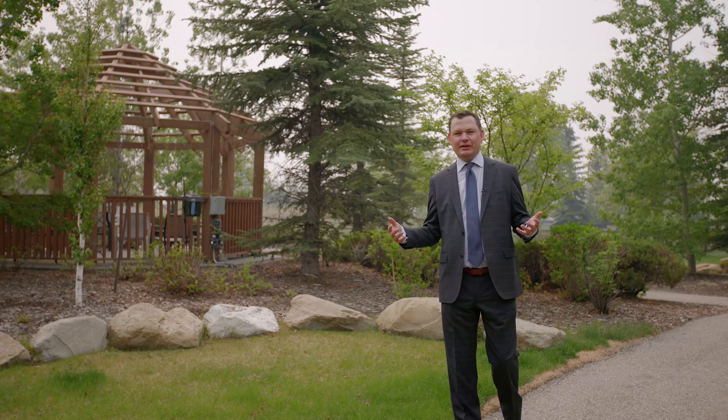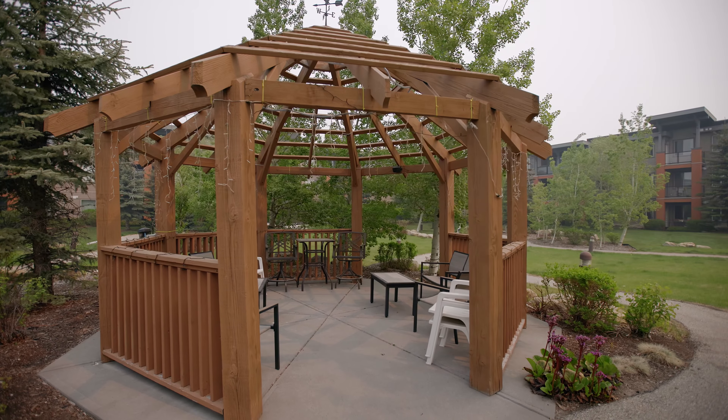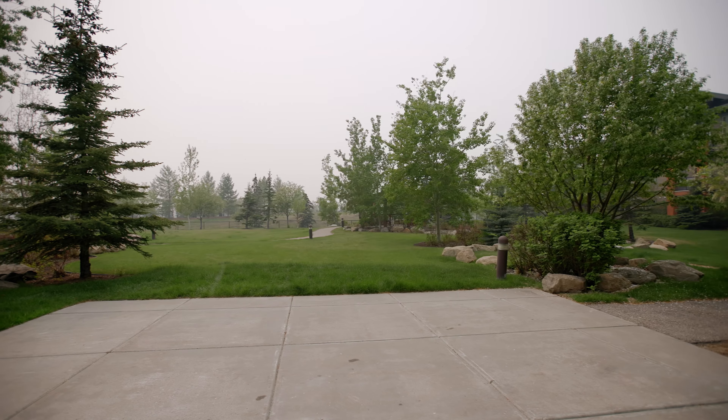This complex has this amazing green space where you can get to know all of your friendly neighbors, complete with a gazebo the residents love to relax in while enjoying this great outdoor space.